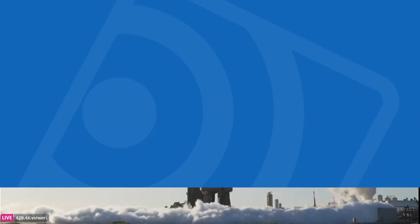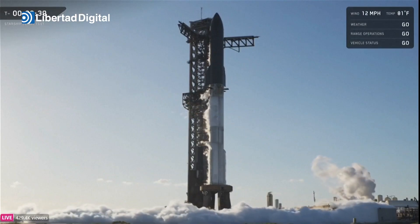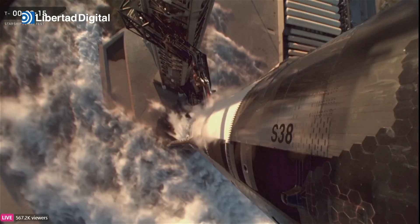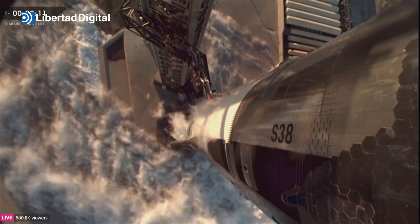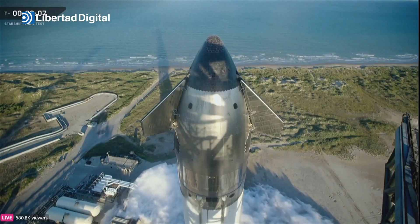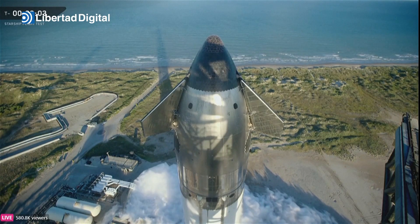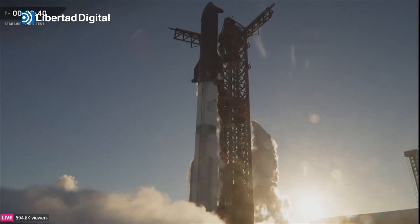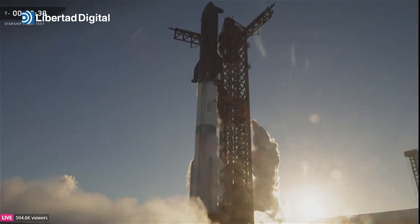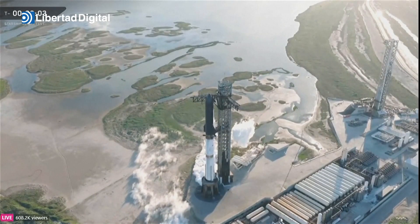Coming up on three minutes away from launch. You can see the frost line all the way up. We've just closed out prop load. The ship and booster coming up shortly. We do have some extra time — we're not constantly topping off the propellant in this version of Starship and Super Heavy.